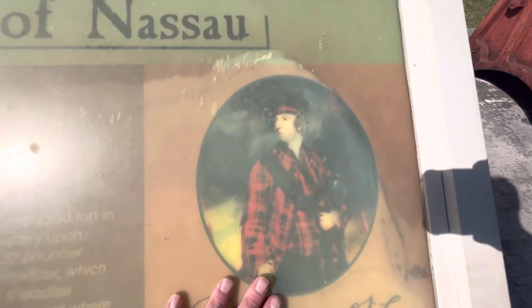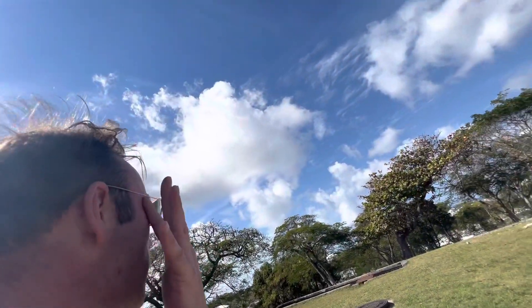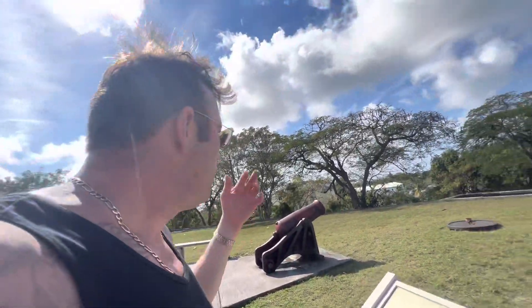There he is — Lord Dunmore. And this wasn't the only fort; there were many forts. But this is the first one we come to.